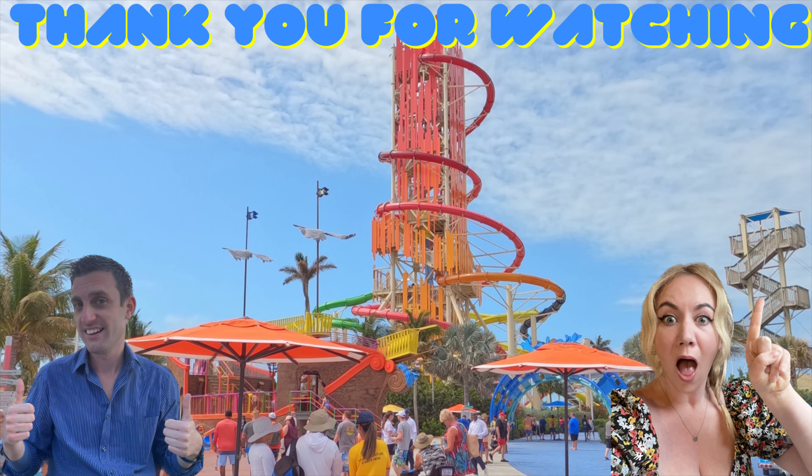Thank you for watching — please like, comment, and subscribe. If you enjoyed this video and you're intrigued by Marella Explorer 2, why not check out our other video where we talk about everything to do with entertainment, or feel free to check out some of our other videos.